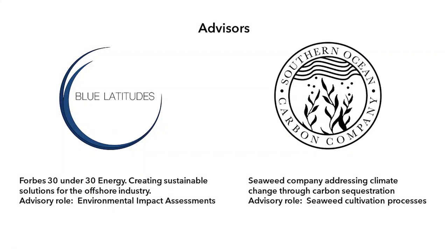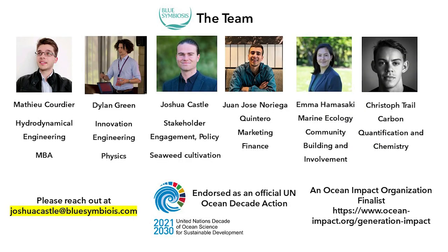We are grateful for our advisors. And this is our team.